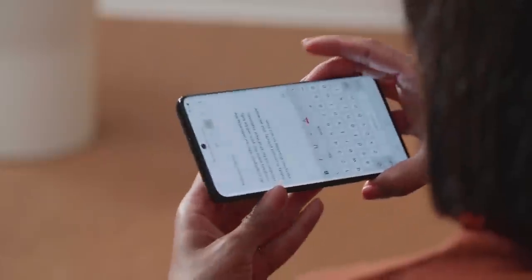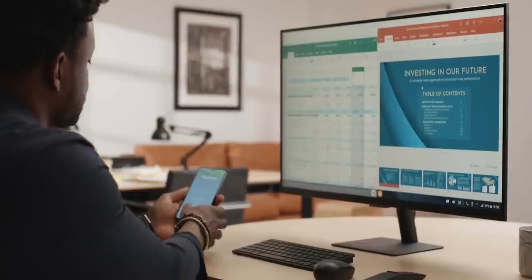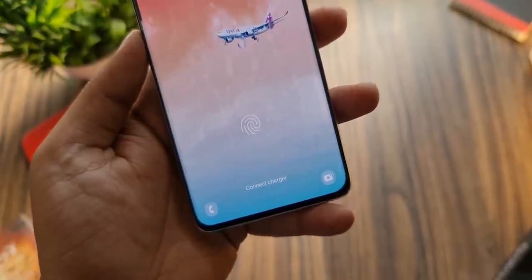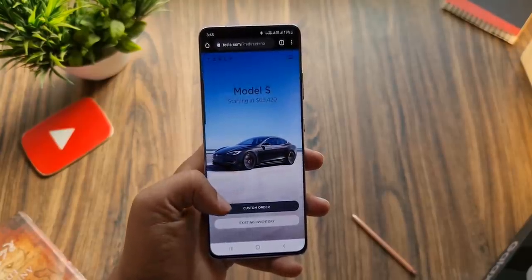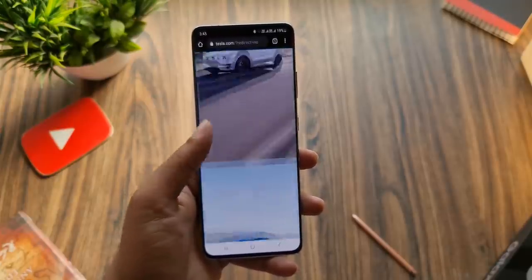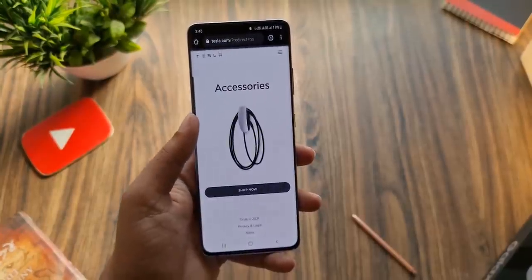To summarize, Samsung makes so many phones because they want to have a phone at every price range to fill every niche in the market, drive the last bits of adoption, and sell more units. Do let me know what you think in the comments, and as always, I'll see you tomorrow. Peace out!